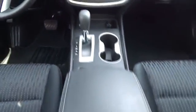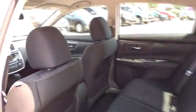Keyless entry, power passenger seat, lane departure warning, leather wrapped steering wheel, Bluetooth, power steering, adjustable steering wheel, keyless start.